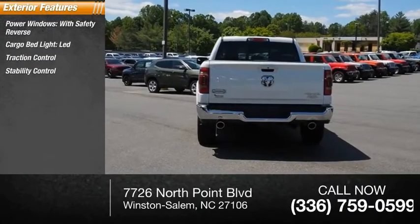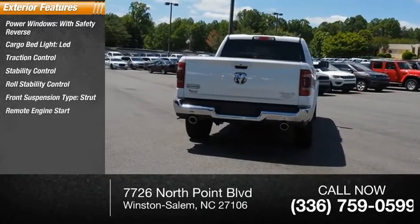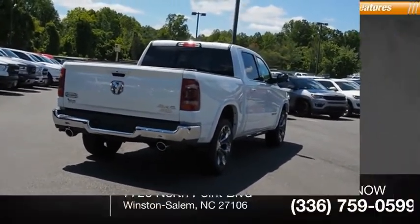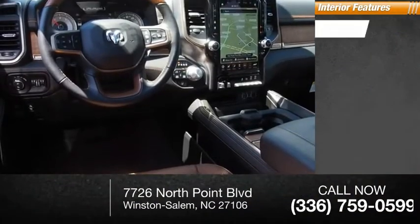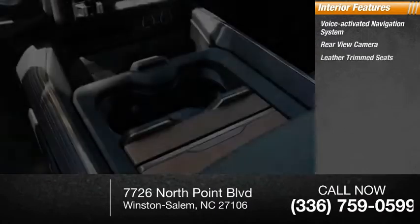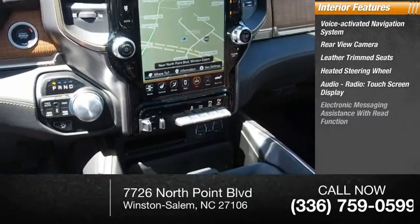Stability control, roll stability control, front suspension type strut, remote engine start, power brakes, braking assist, regenerative braking system. Inside you'll find a voice-activated navigation system, rear view camera, leather trim seats, heated steering wheel, and audio radio touchscreen display.